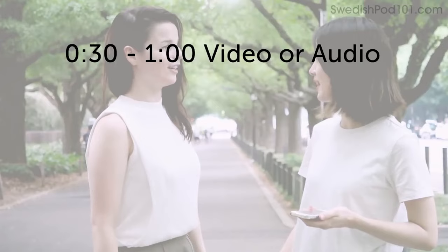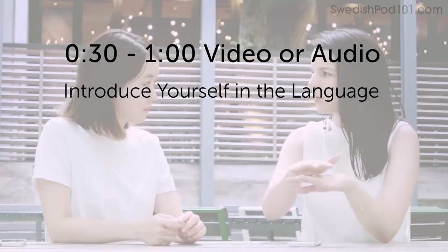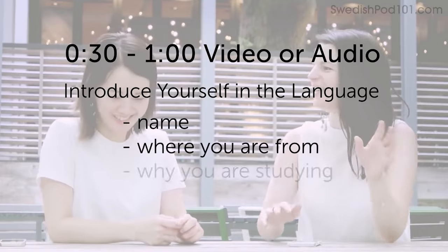Alright everyone, now we're asking you to submit a video or audio file of yourself speaking the language. If you do, you'll win three free months of access to our learning program, which includes your very own teacher. Here's the challenge: record a 30-second to one-minute video or audio clip. Introduce yourself in the language — share your name, where you're from, and why you're studying this language — and you'll win a three-month Premium Plus subscription.